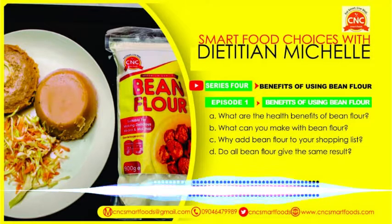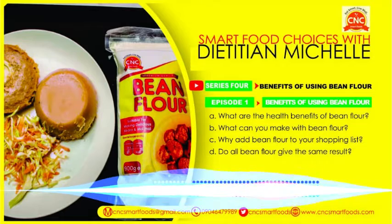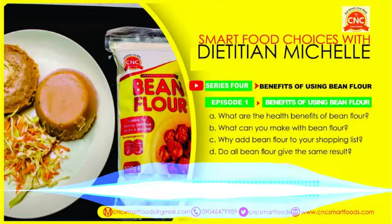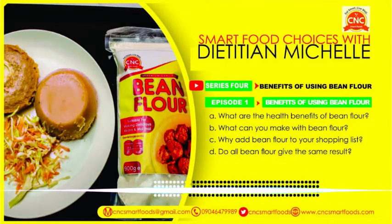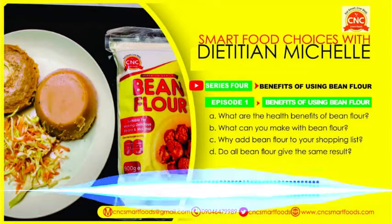In case you're wondering what kind of oil is the right oil, you can get discounted consultations on the website. Go check out www.cncsmartfoods.com — that's where you get to know what oil is the best oil. And I have a final question for you, Dietitian Michelle.